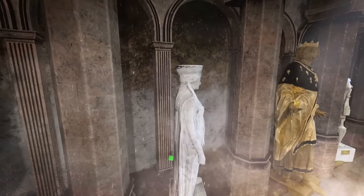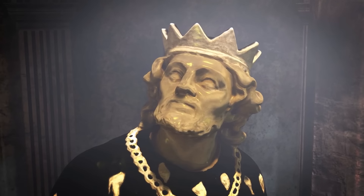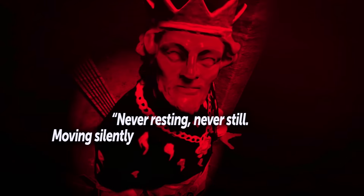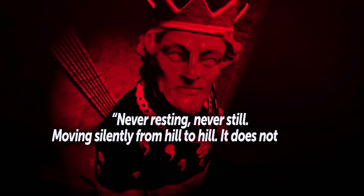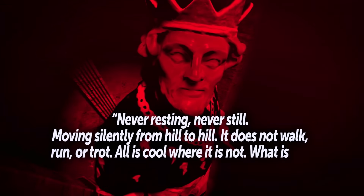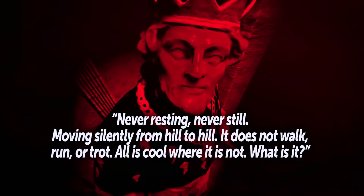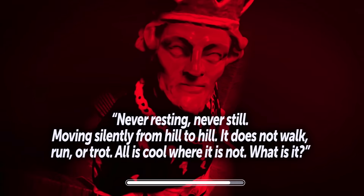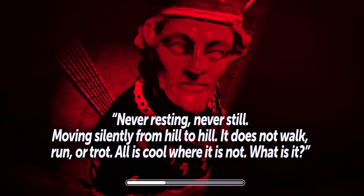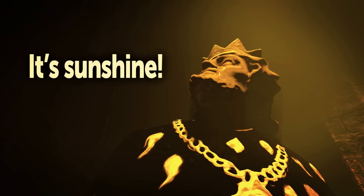Once Jack placed the correct gemstone, all the guardian statues started moving around, revealing the statue of a king wearing the crown of immortality. It came to life and said, 'Answer my riddle and show your worth to wear my crown. Never resting, never still, moving silently from hill to hill. It does not walk, run, or trot — all is cool where it is not. What is it?' The answer is hidden in the name of the kingdom — it's Sunshine!